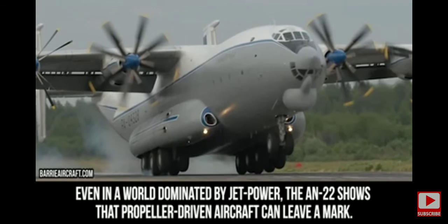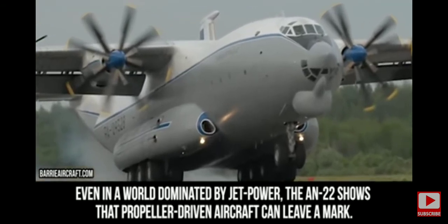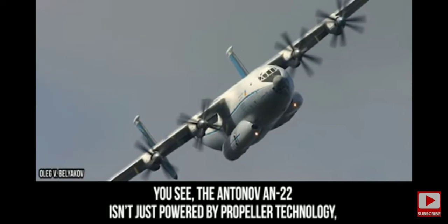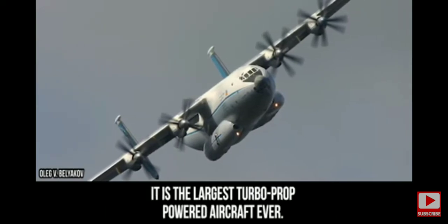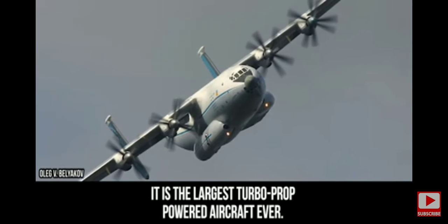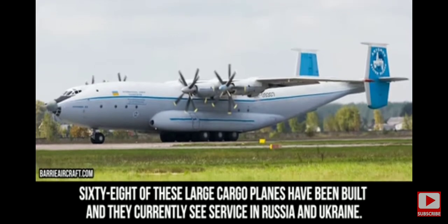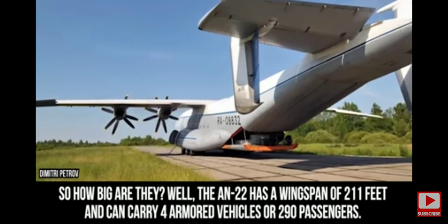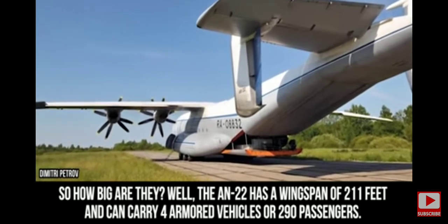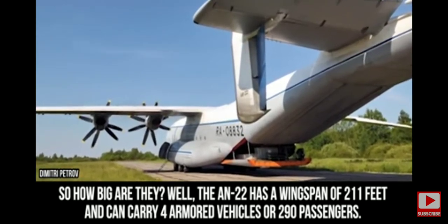Antonov An-22. Even in a world dominated by jet power, the An-22 shows that propeller-driven aircraft can leave a mark. The Antonov An-22 isn't just powered by propeller technology — it is the largest turboprop-powered aircraft ever. Sixty-eight of these large cargo planes have been built, and they currently see service in Russia and Ukraine.